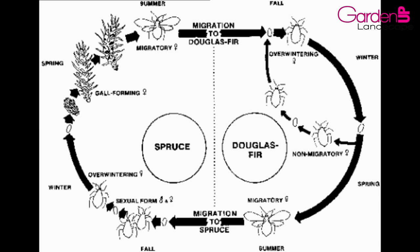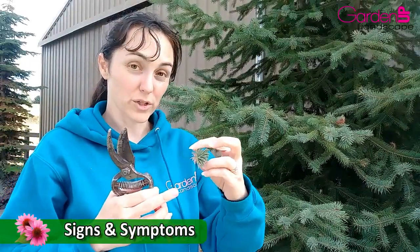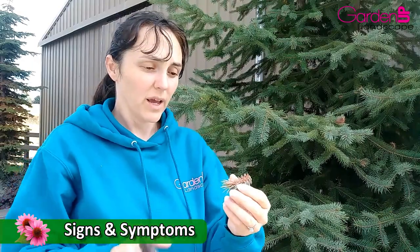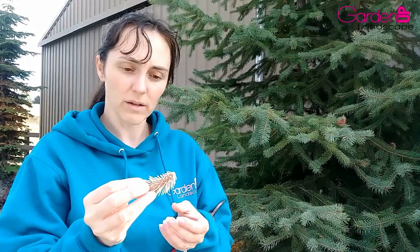I want to go into a little bit about its life cycle and the different methods of control you can use to get rid of it. Starting with signs and symptoms: what it does is crawl into the new growth on a spruce in the spring. It has a piercing sucking mouthpart with a toxin in it, and that toxin is what makes the new growth deform this way instead of growing normally.